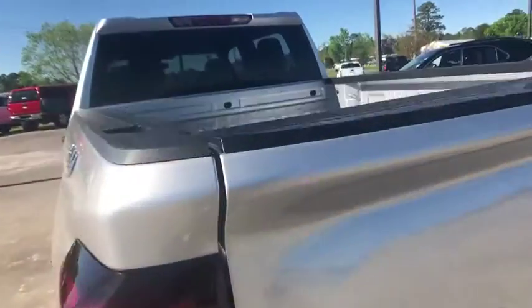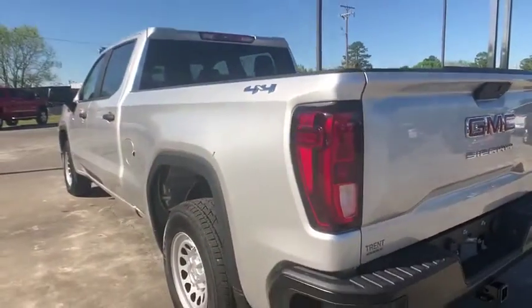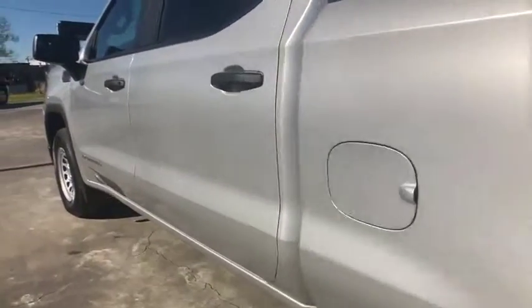Sierra 1500 now comes with an automatic transmission that combines high max hauling capability with precise control. Here are some of this vehicle's great options: backup camera.